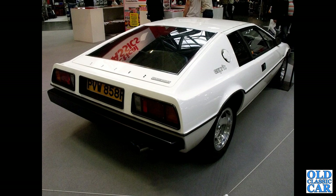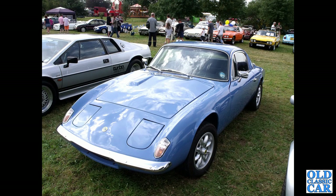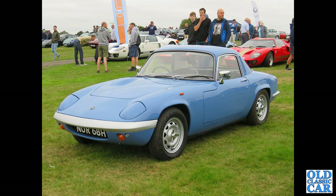Another one of Colin Chapman's finest — an R-registration early Esprit S1. And in a fetching shade of blue, we've got an Elan Plus 2 on period-looking mini light style wheels, with an Esprit Turbo alongside. This was at Western Park Classic Car Show, I think.